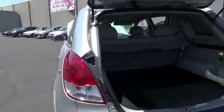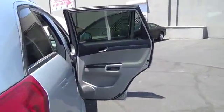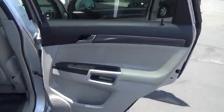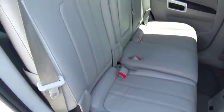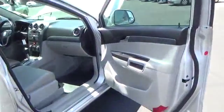Floor mats, auto-dimming rear view mirror, AM/FM stereo radio, rear defrost, climate control, FWD, MP3 player, fog lamp, and CD player. Drive away with a great deal on this vehicle — call or stop in today.